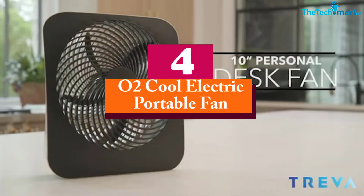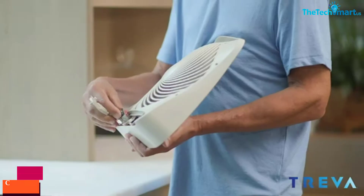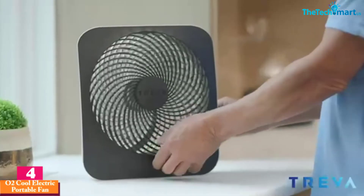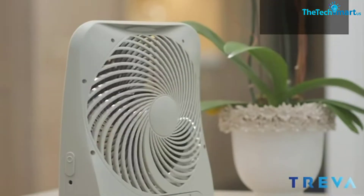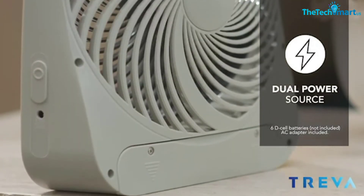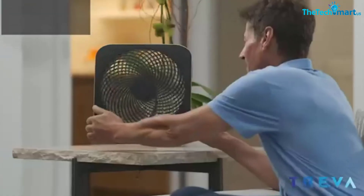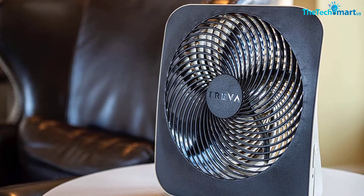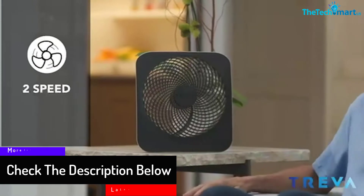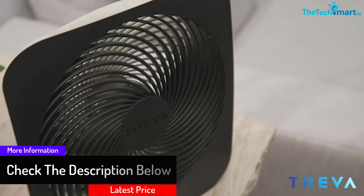Moving on, at number four we have the O2 Cool electric portable fan. If you're looking for a plain fan, this is a good choice. It is battery operated but also comes with an AC adapter, allowing you to plug it into a power outlet — useful for home or office use. A downside is that you need 6 C-cell batteries to get it running, which is a lot in terms of both money and weight.